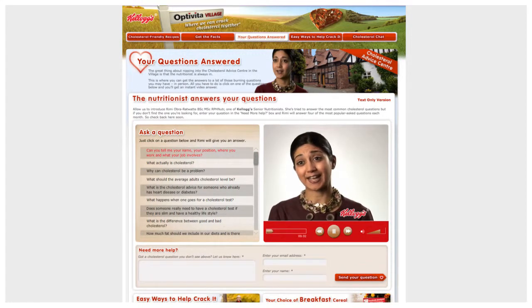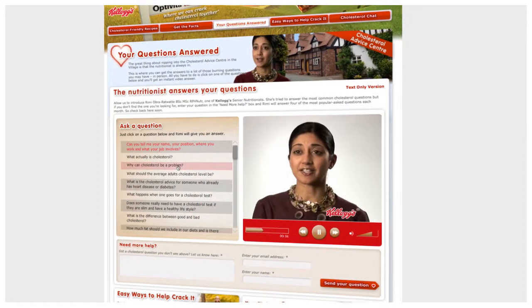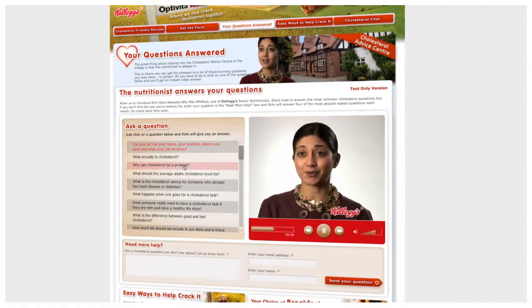My name is Rimi Oberatwate, and I'm one of Kellogg's senior nutritionists. I'm here to give advice about how to manage raised cholesterol.